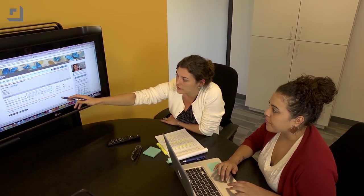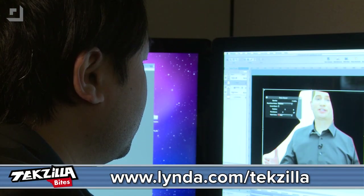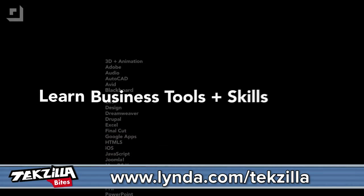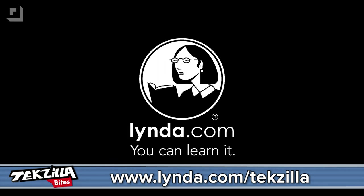Ever want to learn how to code up your own applications? Check out our sponsor lynda.com/techzilla. Get yourself a free week of learning online — programming, photo and video editing, and thousands of different subjects at lynda.com/techzilla. Videos you can access online anyplace, anytime at your own pace. Check it out at lynda.com/techzilla.